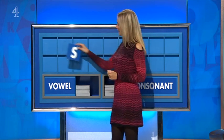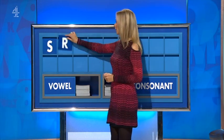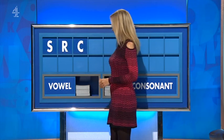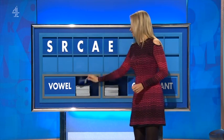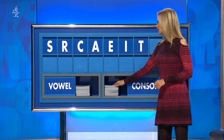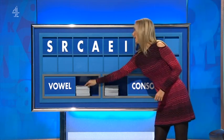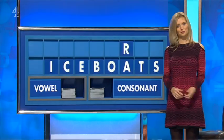Please, Rachel. Thank you, Chris. S. And another one, please. R. And a third. C. May I have a vowel, please. A. And another one. E. And a third. I. And a consonant. T. And another consonant, please. B. And a final vowel. And a final O. And Dr. Phil and Susie, well done.